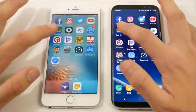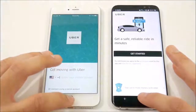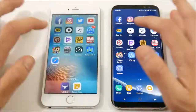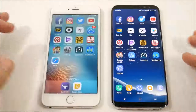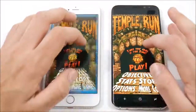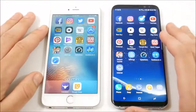YouTube is about even. Best Buy — the Galaxy was behind. Uber — the iPhone was behind. Wikipedia — about the same. App Store versus Play Store — iPhone ahead. Pinterest — going through these quickly. Play Newsstand — iPhone ahead there. Temple Run — about the same. Dead Trigger — the iPhone is ready to go first.